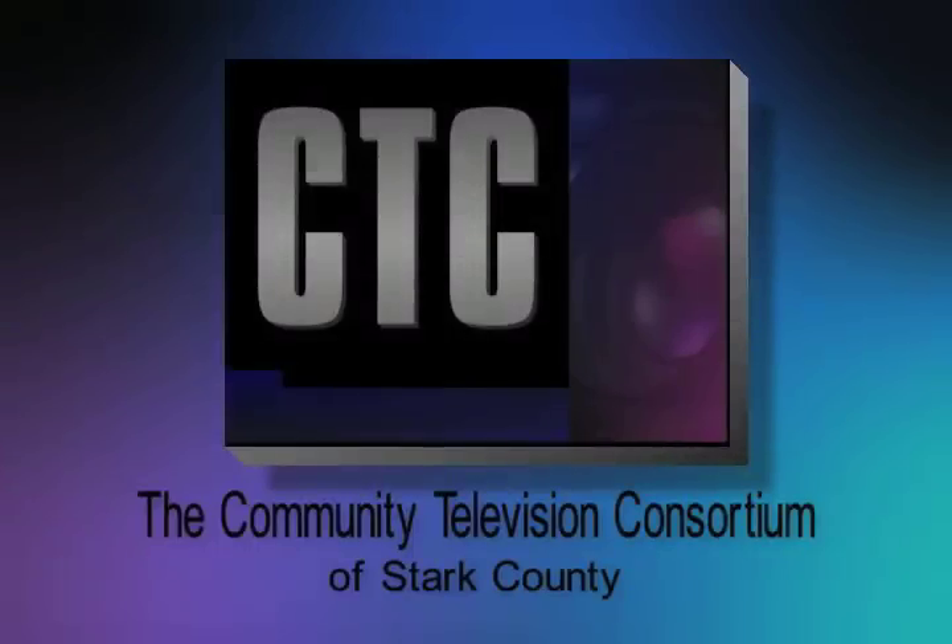Our next guest is Kim Kenney, who is a curator at the William McKinley Presidential Library Museum. I know there's been a lot of renovation going on over there — it's pretty spectacular. I've only glimpsed it; I didn't get over to see it yet. But you've also got a new exhibit, so do you want to tell us about what's going on?